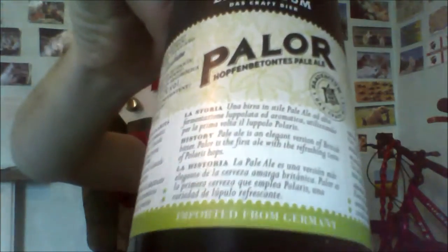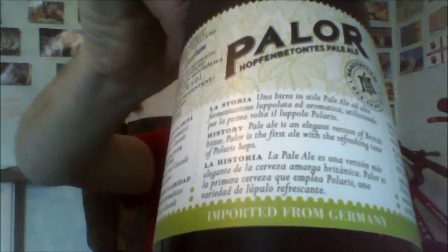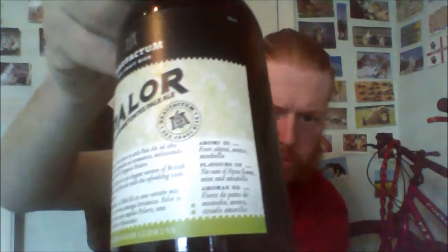Hello! I've got you here from Germany. It's from the Brau-Factum and it's the Pala. It does have some English on here. It's a 5.2% American Pale Ale from Germany.